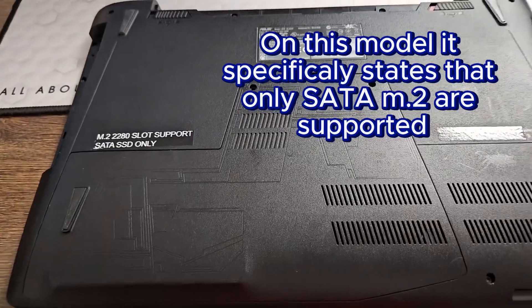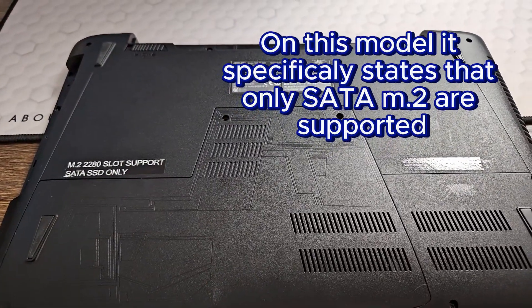So what you need to look out for is the type of SSD. We have SATA SSDs and NVMe SSDs. The latter are more expensive and faster, and not all laptops support NVMe SSDs, so you need to check your laptop specifications to make sure that your model supports these types of SSD drives.